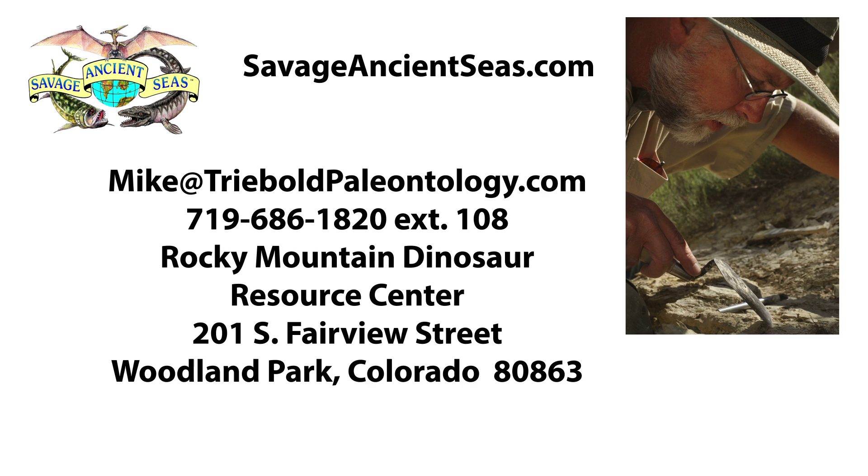If you are interested in hosting Savage Ancient Seas, contact Mike Trebold or visit SavageAncientSeas.com for more information.